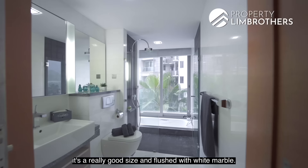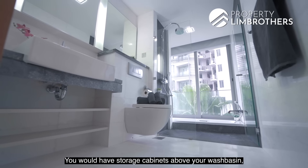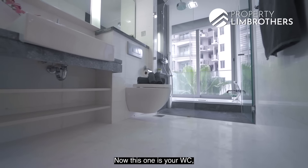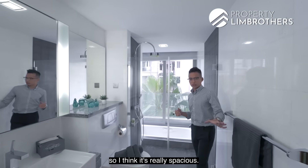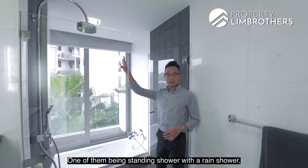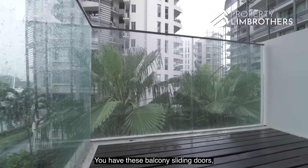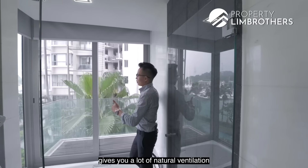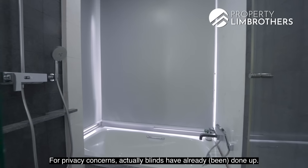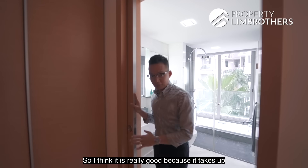The master bathroom is a really good size, flushed with white marble for a very refreshing look. There are storage cabinets above the wash basin and shelving below. The shower area has three different sections, including a standing shower with a rain shower and a bathtub. There is also a mini outdoor patio area with balcony sliding doors that bring in natural ventilation. Blinds have already been fitted for privacy, and the bathroom door is a sliding door to save space.